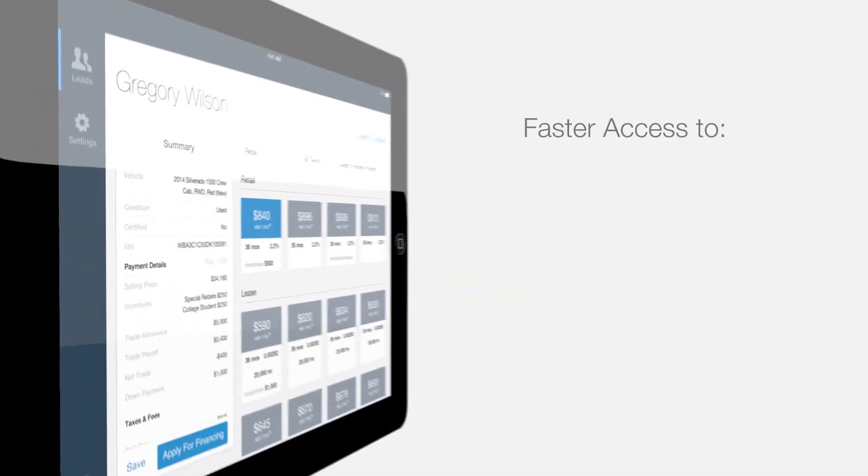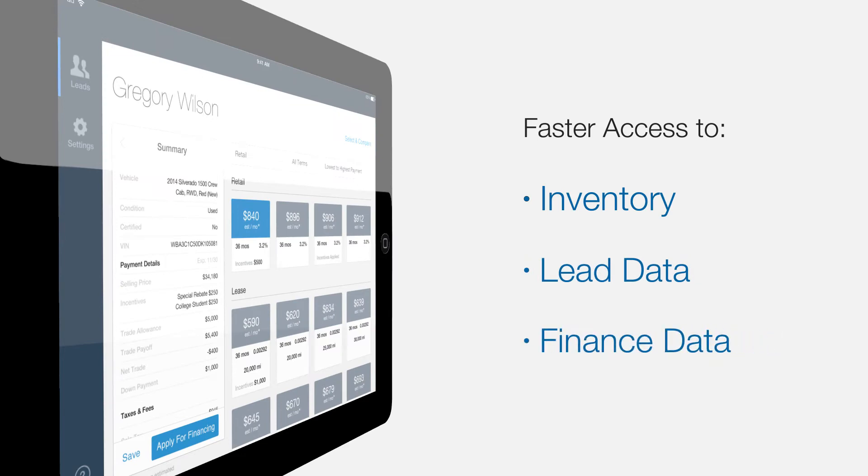The average new car deal takes nearly four and a half hours to complete — time many customers can't or won't spend in a dealership. By streamlining your online to in-store workflow with the Digital Retailing Showroom app, you can build a better sales process and reduce the total time it takes to buy a car at your dealership.